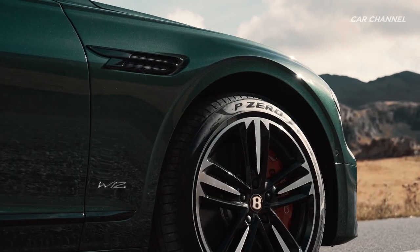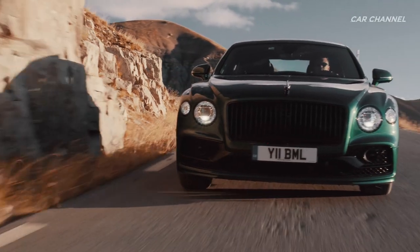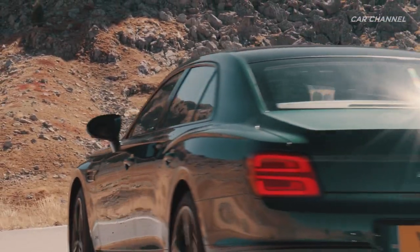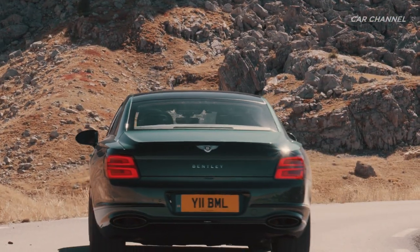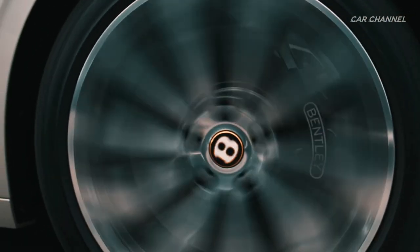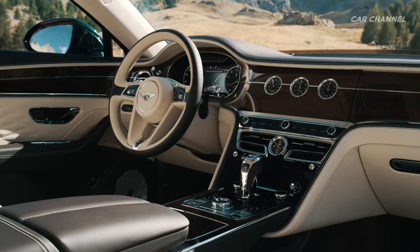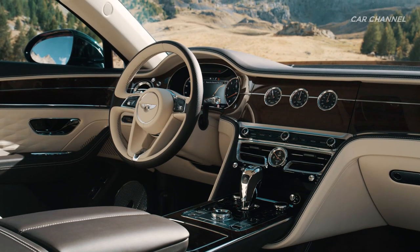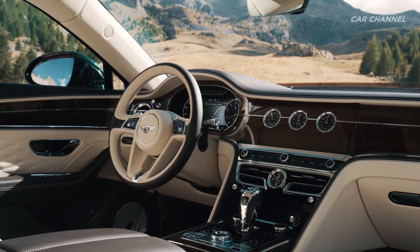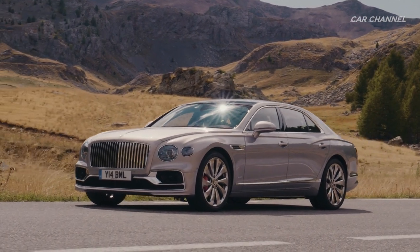Through elegant yet muscular proportions, the car's latest generation of unique cut crystal effect LED matrix headlamps are now enhanced by chrome sleeves and new wrap-around rear lamps with B motifs. New 22-inch wheel designs communicate the new Flying Spur's unique personality and prowess. Newly designed for the next century, a Flying B mascot adorns the nose of the new Flying Spur.